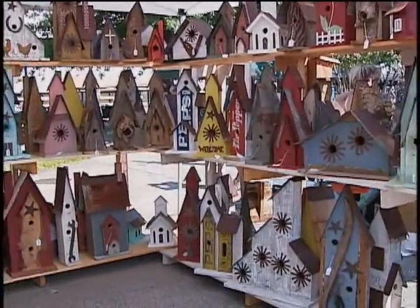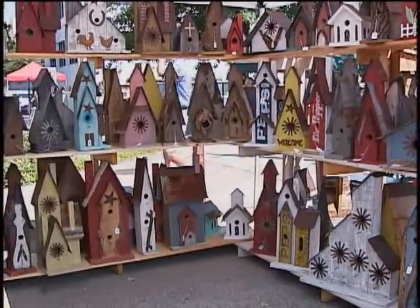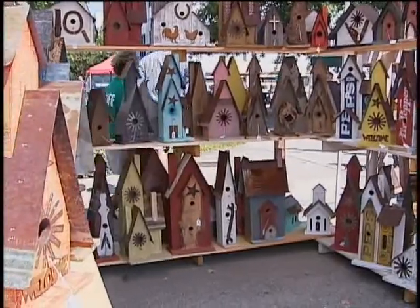If someone is interested in finding out how they might purchase one of these birdhouses, or maybe they have some great old wood they want you to come and pick up, how can they get in touch with you? We have a website: jvsrusticbirdhouses at hotmail.com. And we have a phone number: 706-878-8677.